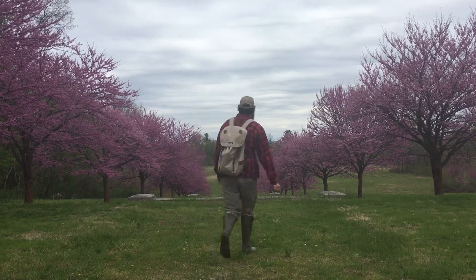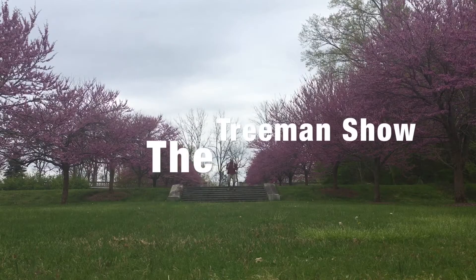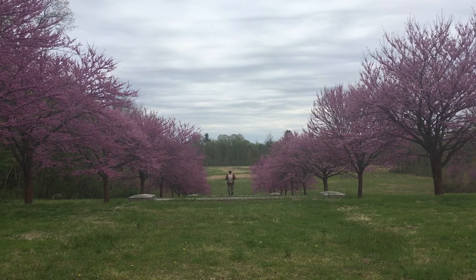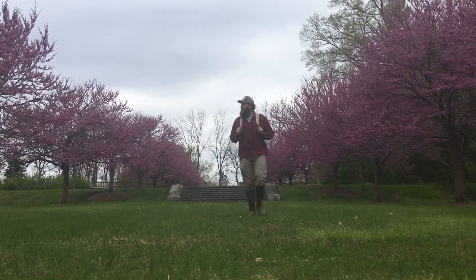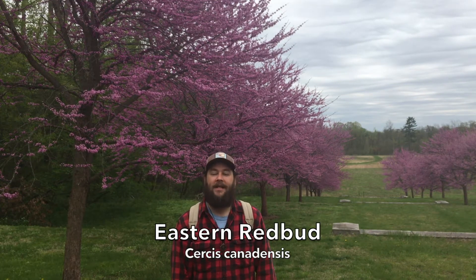This is awesome. Let's check it out. What a beautiful specimen we have for you today. This little guy right behind me is known as an eastern redbud, or Cercis canadensis.